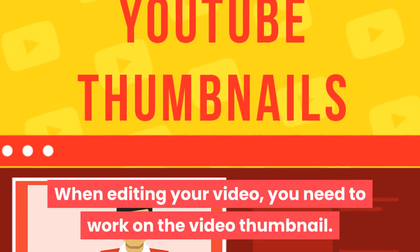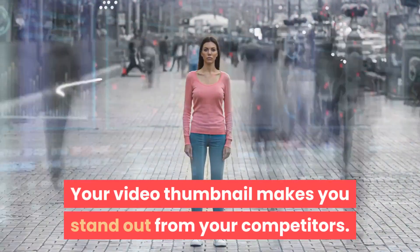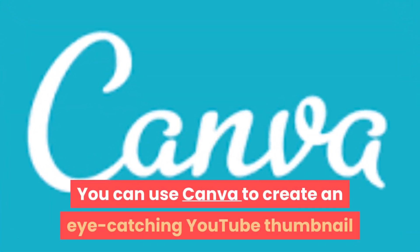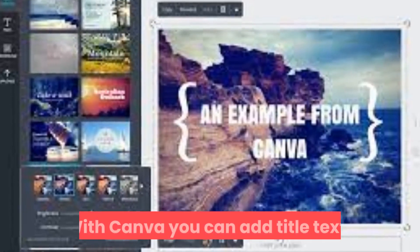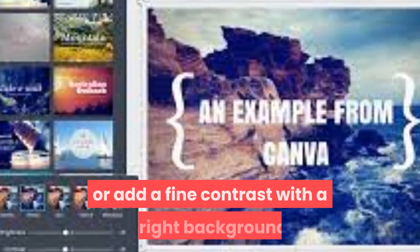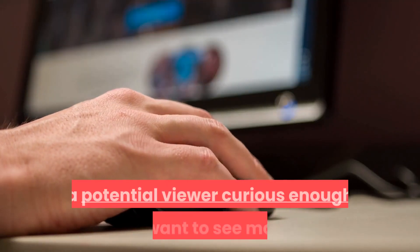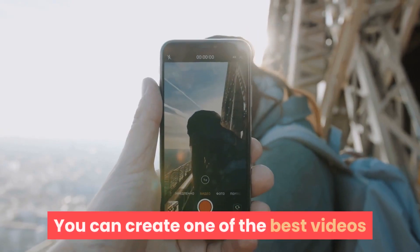When editing your video, you need to work on the video thumbnail. Your video thumbnail makes you stand out from your competitors. You can use Canva to create an eye-catching YouTube thumbnail that explains the exact purpose of your video. With Canva, you can add title text, use a unique and impressive font, or add a fine contrast with a bright background. Your finished thumbnail from Canva should make a potential viewer curious enough to want to see more.